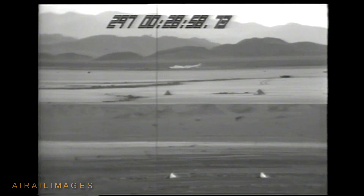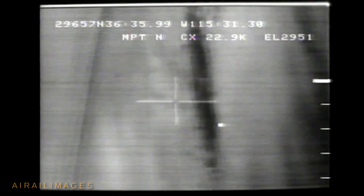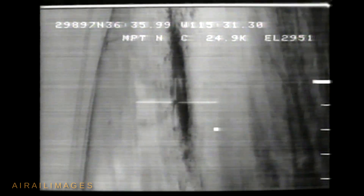Overall scores for these tests are classified. However, system accuracy data may be obtained from the GPS Joint Program Office in Los Angeles. The GPS Program Office is grateful to the 57th Fighter Weapons Wing and the 422nd Fighter Weapons Squadron for their support in these tests.